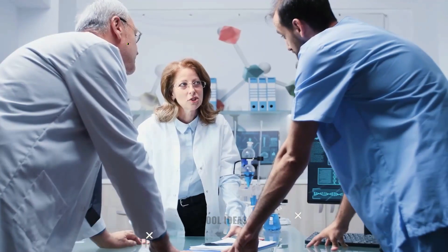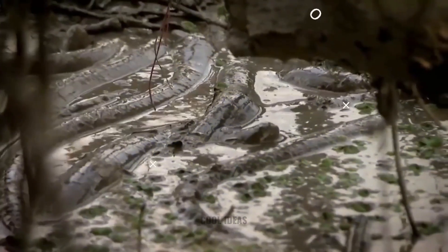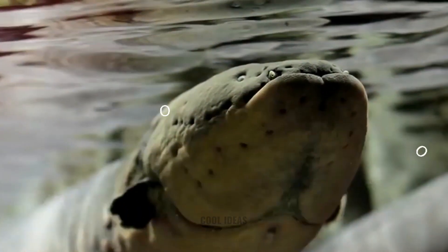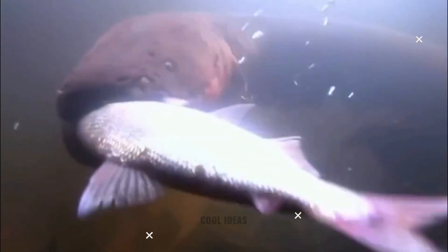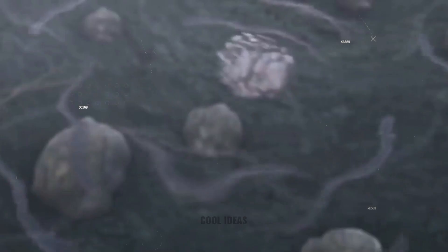A researcher recently found that electric eels work as a team to deliver a mighty jolt of power, repeatedly shocking their prey during hunting parties. Up to 100 eels can take part in the hunt, with each animal surrounding its prey with a massive electric field and then shocking them with excessive amounts of energy.